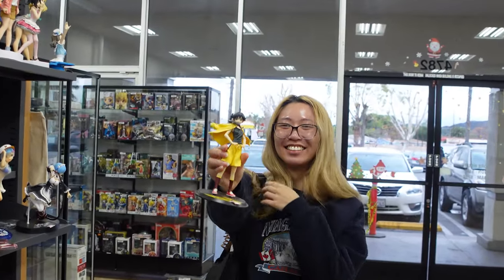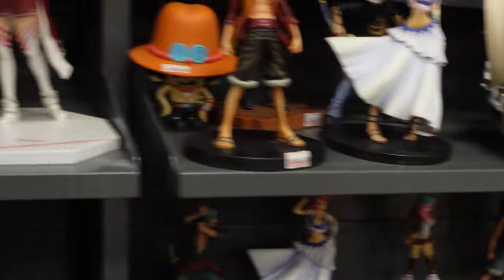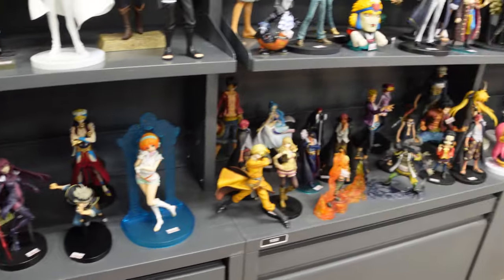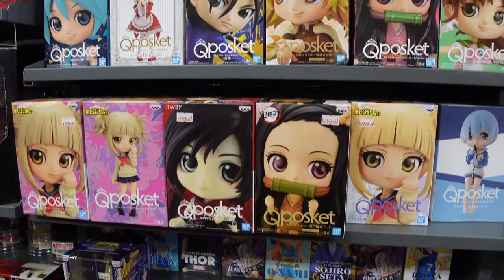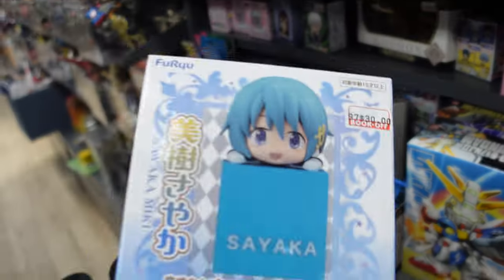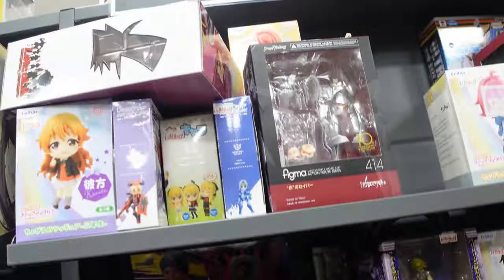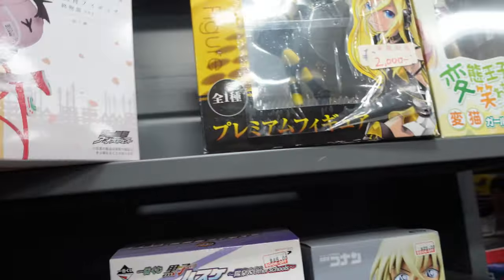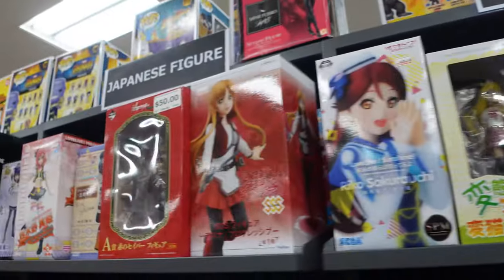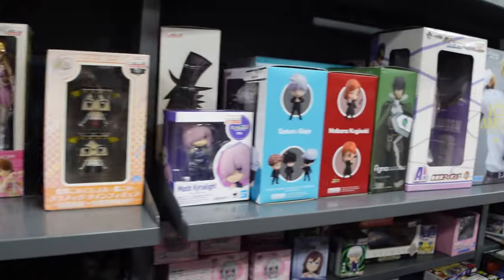As you can see here, my girlfriend found a Karen Araragi figure. She was very proud of finding it because we're actually watching Monogatari together right now. Another thing I noticed about this Book-Off, especially in the figure section and the manga section, was that you needed to dig around really well in order to find some good things. They have stuff hiding in the back of the shelves which I wouldn't have found if I didn't look through. There was a Sayaka — one of those block figures that are like $30. They also had a Hachikuji, some Idol Master stuff, and some Love Live stuff.